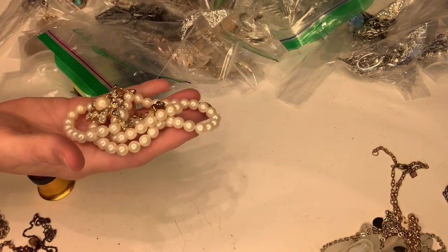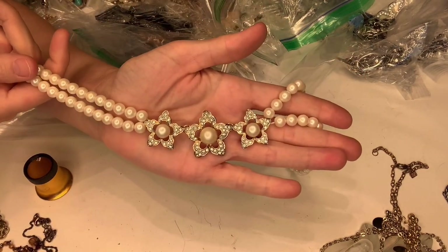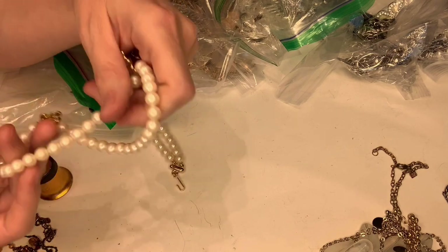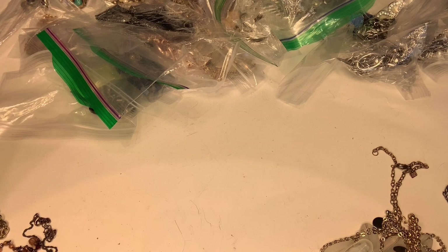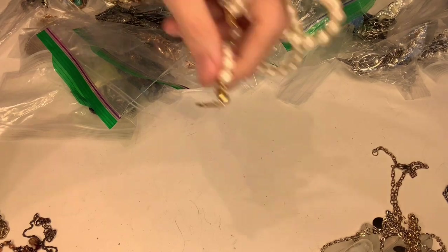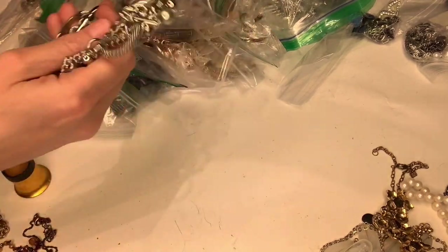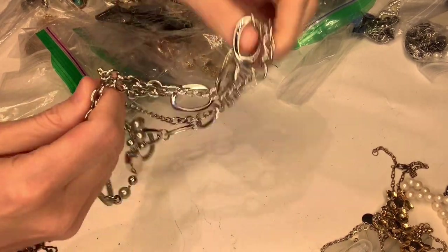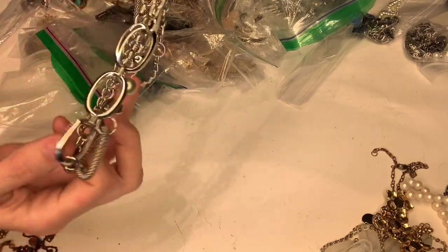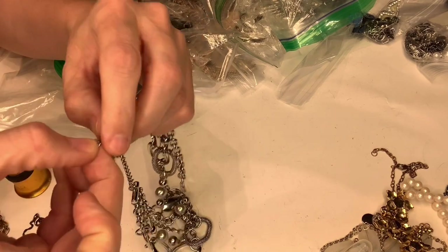This one is cute, very cute — it's kind of like a pearl choker type deal. I don't see any markings on it, but it's definitely cute. This next one — whoa — is marked with that weird symbol that I have no clue what it is. I need to figure that out. I'll reuse all these bags after I list the items.